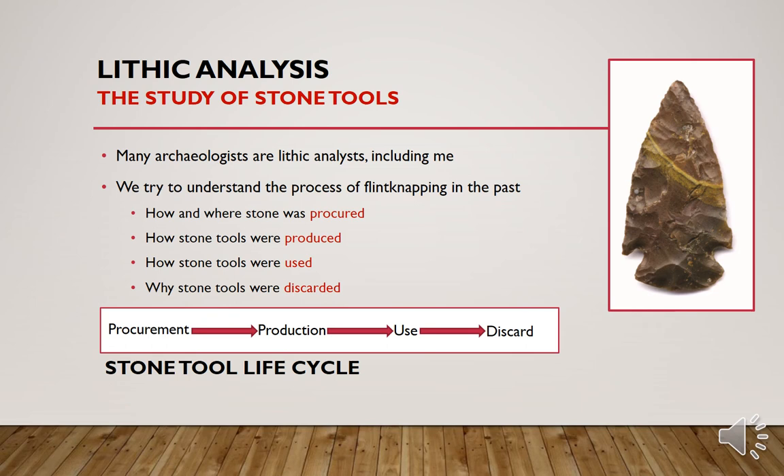Lithic analysis is the study of stone tools. Many archaeologists are lithic analysts, and I am one as well. We try to understand the process of flintknapping in the past — how and where stone was procured or collected, how stone tools were produced, how stone tools were used, and what were the circumstances in which stone tools were discarded. It's called a stone tool life cycle: from procurement to production to use and discard.